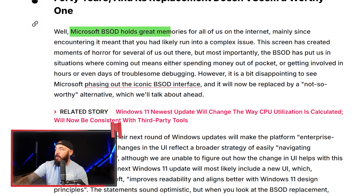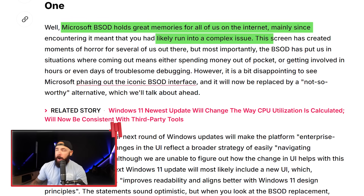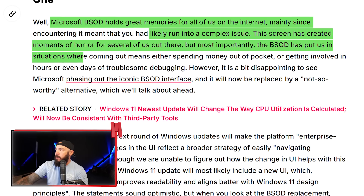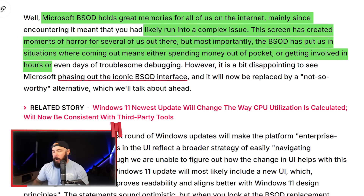The Microsoft BSOD holds memories for all of us. Mainly, when you ran into it, you knew something was wrong. The screen created moments of horror, but most importantly, it put us in situations that meant either spending money out of pocket or getting involved in hours or days of troubleshooting. Let's be honest — this is a visual update. Under the hood, your system still crashes just as hard.